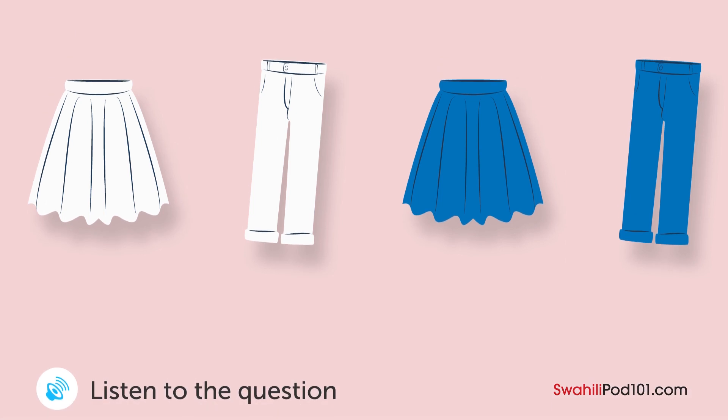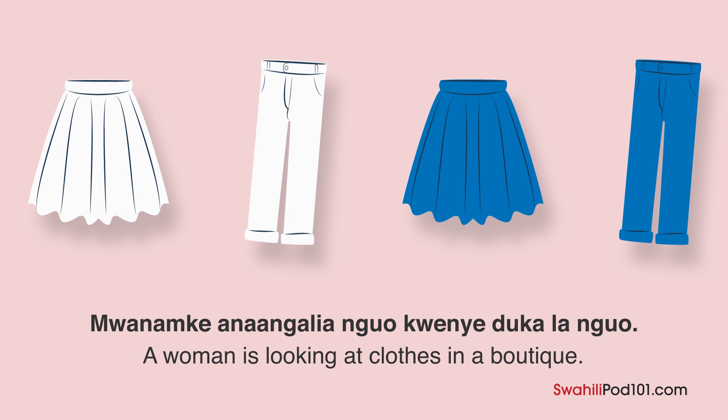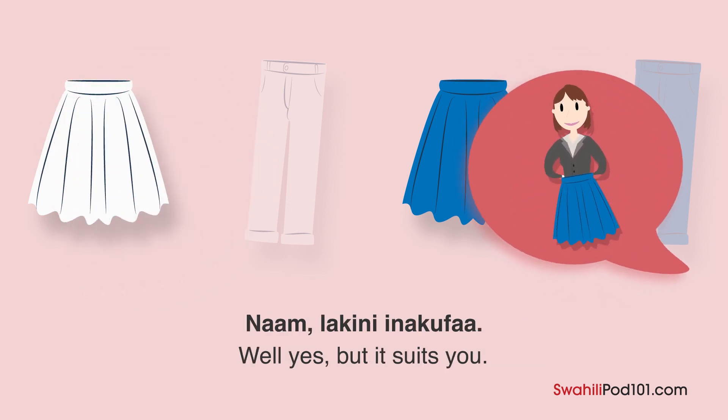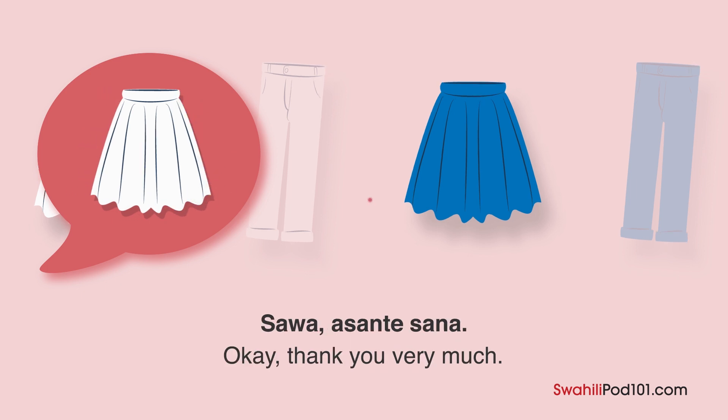A woman is looking at clothes in a clothing store. What will she buy? A blue skirt and a white skirt. I like them both. Yes, the white skirt fits nicely. The blue one is a little expensive. Yes, but it suits you. I can't afford both — I'll buy the white one. Okay, thank you very much.